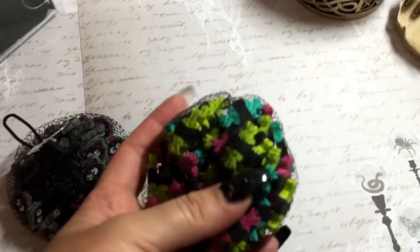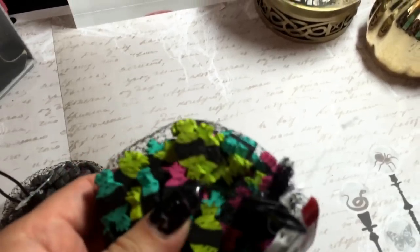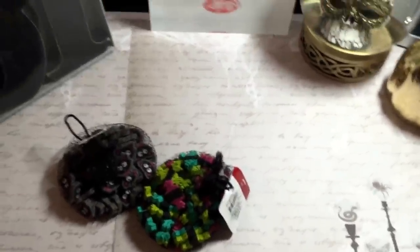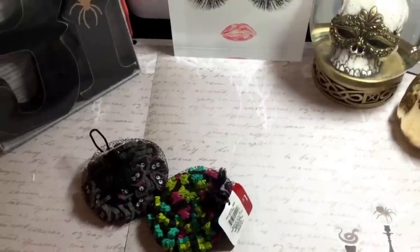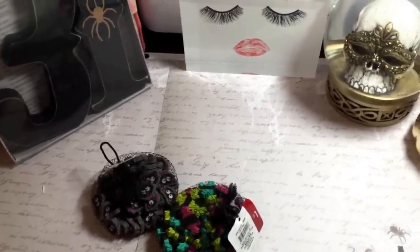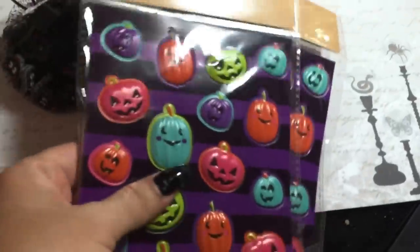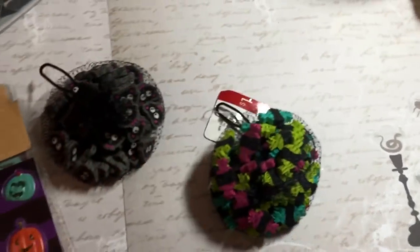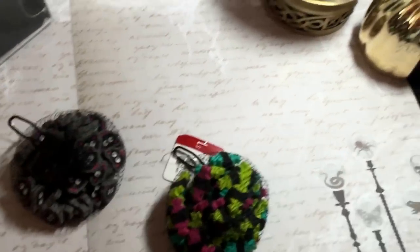I also picked up these cute little candy erasers. There are some matching stickers to this set. I'm not sure if I hauled these already or not - I think I may have shown them. I think the candies on there match - there's just some sticker I did haul that has those candies on it, so I'm sure that's why I got those.